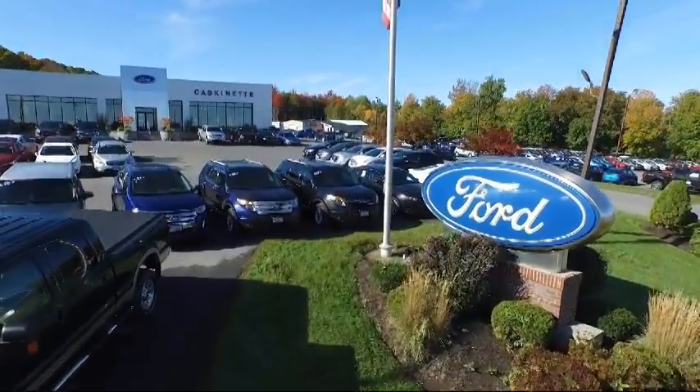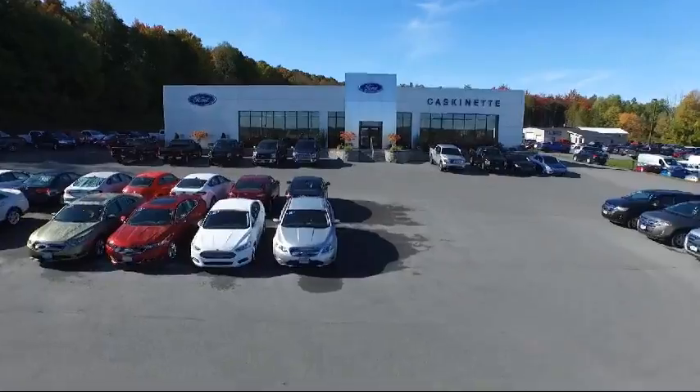Welcome to Casconet Ford, and here's a look at another one of our great vehicles from our extensive inventory.